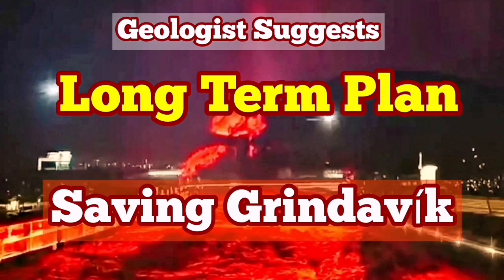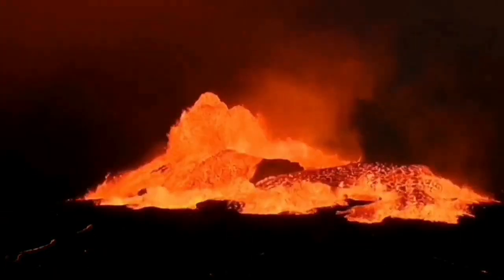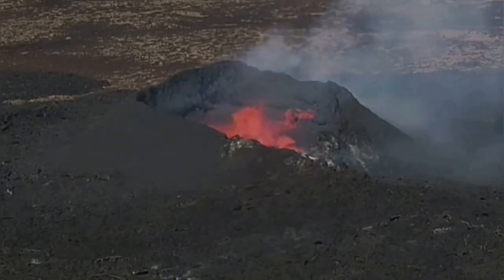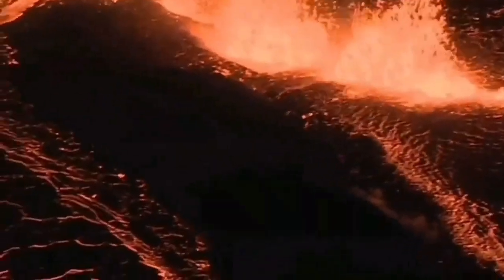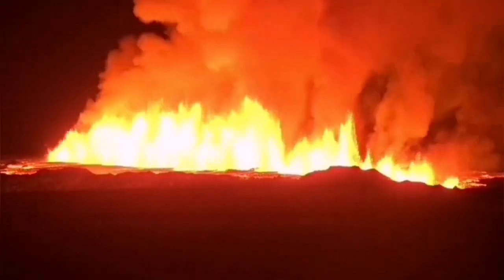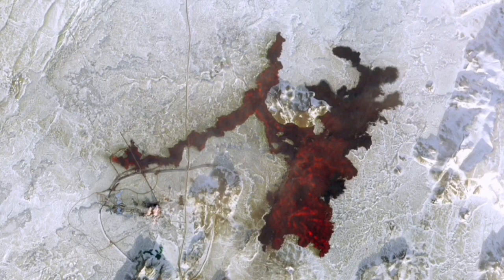We have had many eruptions since 2021 in the Reykjanes Peninsula of Iceland. They started in March with the eruption of the Fagradalsfjall volcano, followed by the Meradalir and Litli-Hrútur volcanoes, which erupted in sequence along the plate boundary in that area — this is a new volcanic system. Then we had eruptions in the Grindavík–Svartsengi area: the first one, the second one which actually overran one of the defensive walls, and the third one just in February, which surrounded the Svartsengi Blue Lagoon geothermal power plant and spa.